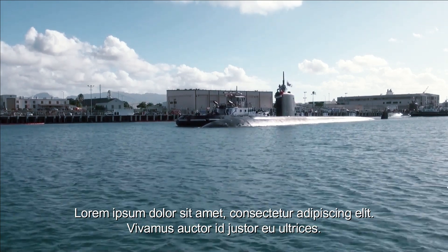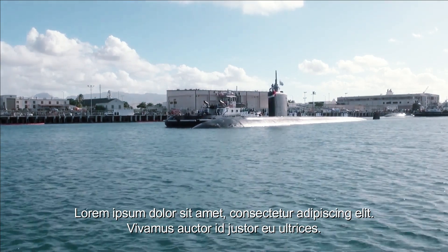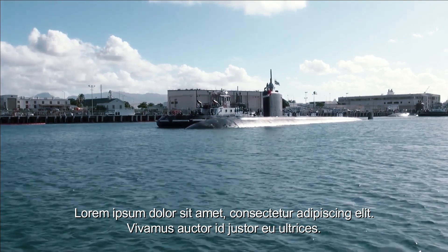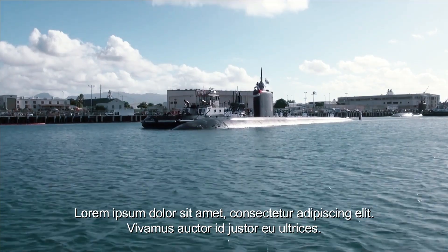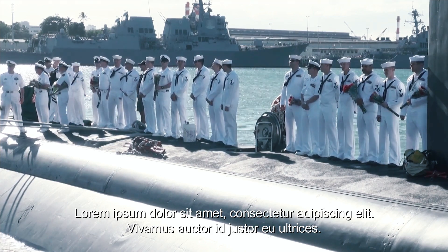The Los Angeles-class is a class of nuclear attack submarines owned by the United States Navy. One of its main missions is to provide protection for the Carrier Battle Group, which is a collection of aircraft carriers forming the core of the United States' power projection at sea. Los Angeles submarines have a critical role in protecting and sustaining United States maritime power in vast waters.